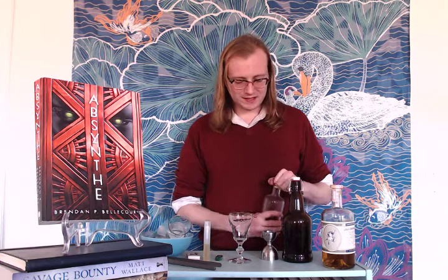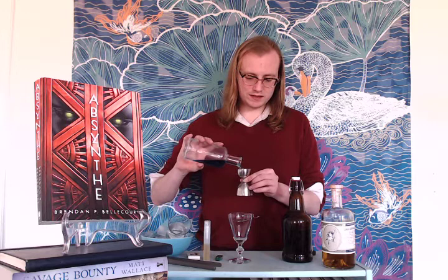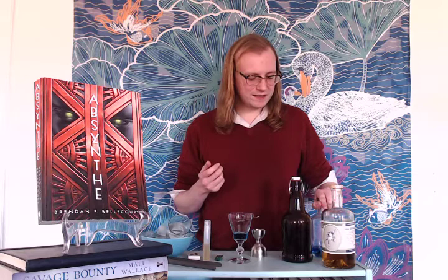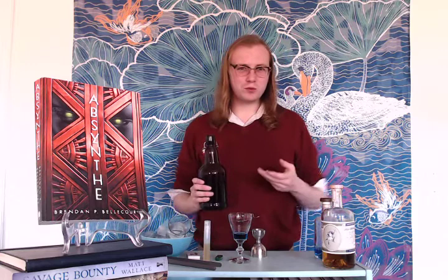Without any further ado, let's turn to this week's cocktail. Our drink today is called Echolocation — an absinthe cocktail in honor of Absinthe by Brendan P. Belcourt. We're going to start with half an ounce of blue curaçao. The color blue appears pretty frequently in the novel; it's one of those light motifs you see from the very beginning, continuing as a through line throughout — a wonderful little detail you keep noticing as a touchstone in this world where you don't quite know what's real.